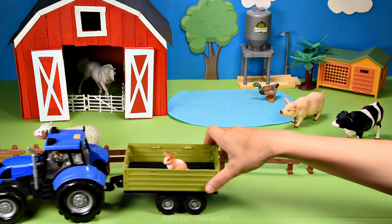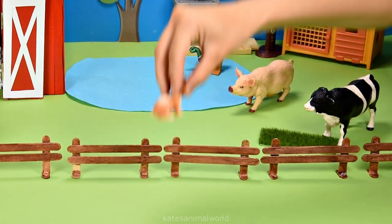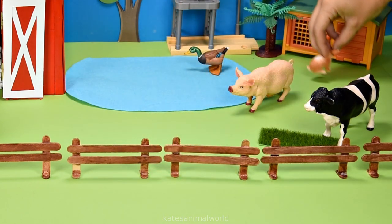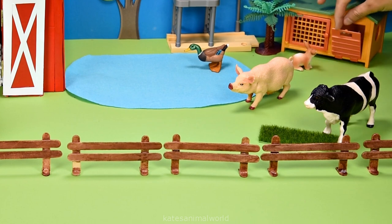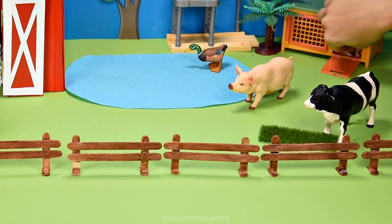Who's here? It's a rabbit! Okay, let's pop them over here — boing, boing! Let's open up the rabbit hutch so that the rabbit can go inside and have a rest. There you go, buddy.